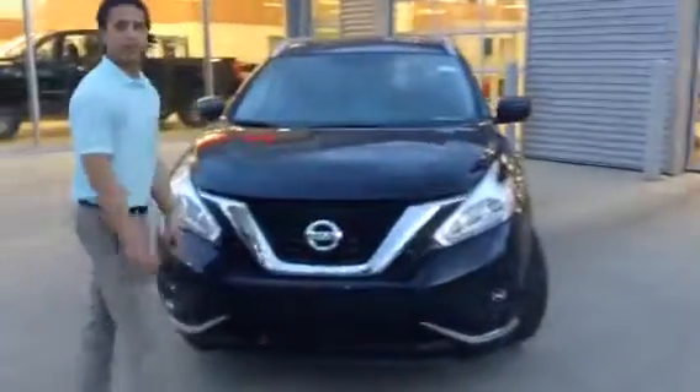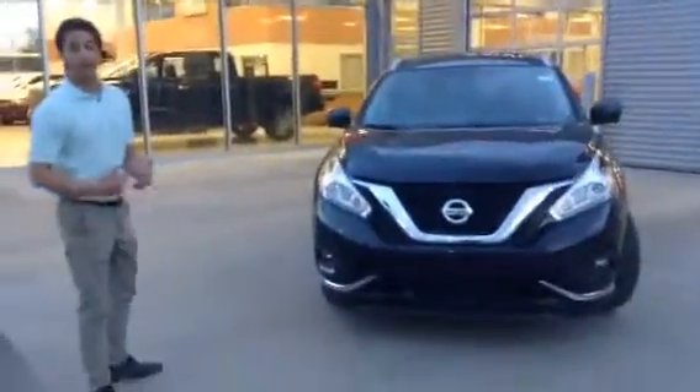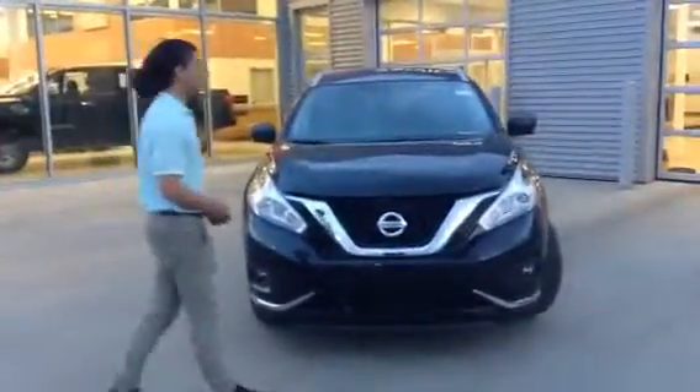As you can see, the magnetic black as you asked for, and the SL trim level — the one you're after as well.